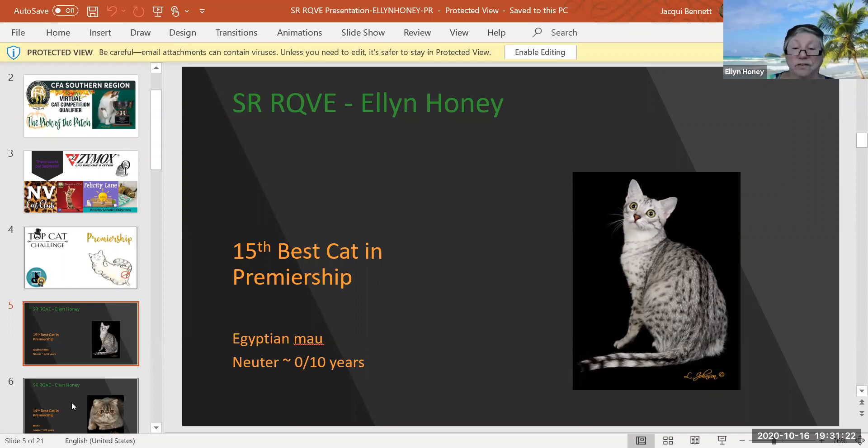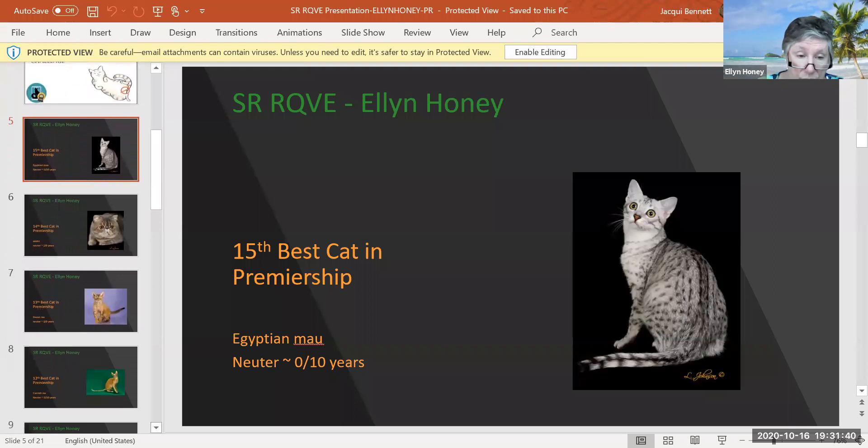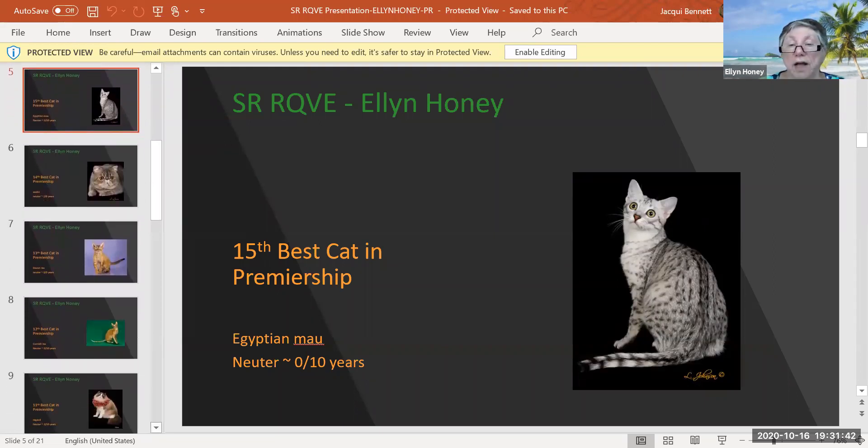In the cat fancy, we are lucky enough to be able to show them — unlike in the dog fancy where they don't show neutered and spayed dogs. My 15th best cat in premiership is an Egyptian Mau neuter who is 10 years, five months old. Beautiful picture of this cat. Look at those eyes — I think the eyes just take it. Wonderful head type, great condition, beautiful spotting factor. That is 15th best cat.